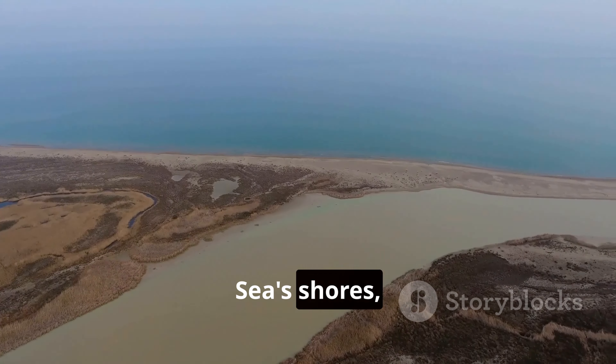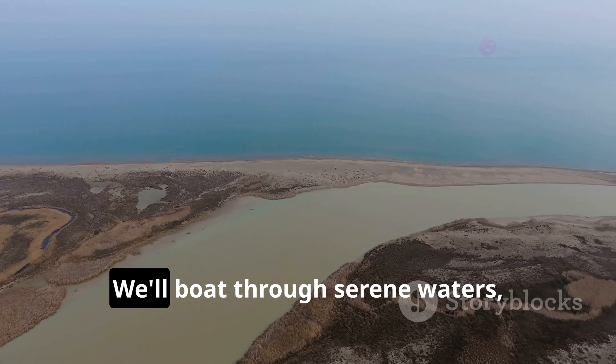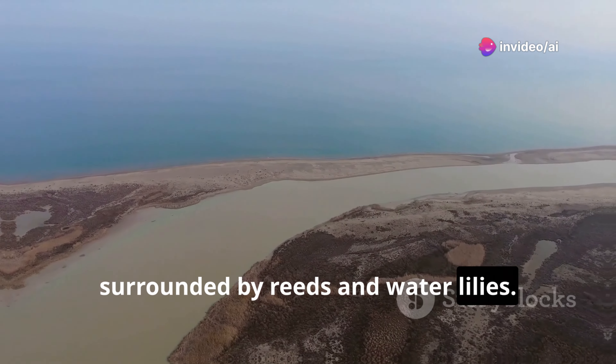Our journey takes us to the Caspian Sea's shores, to the beautiful Anzali Lagoon. We'll boat through serene waters surrounded by reeds and water lilies.